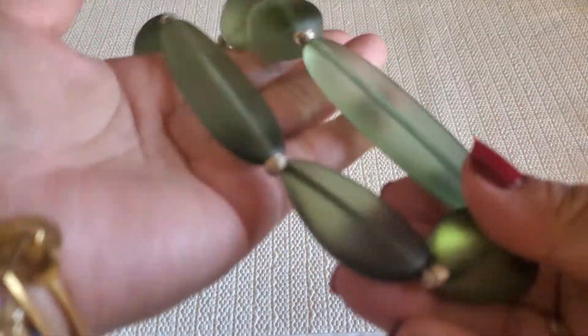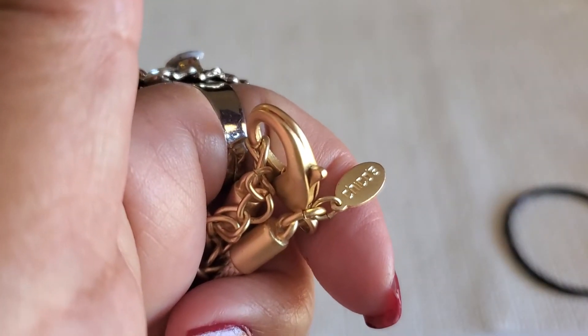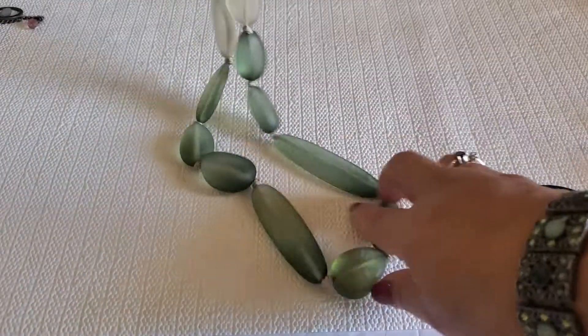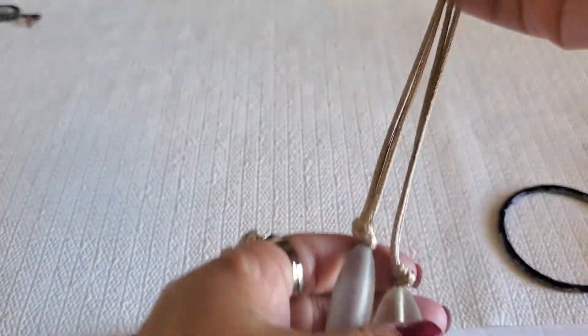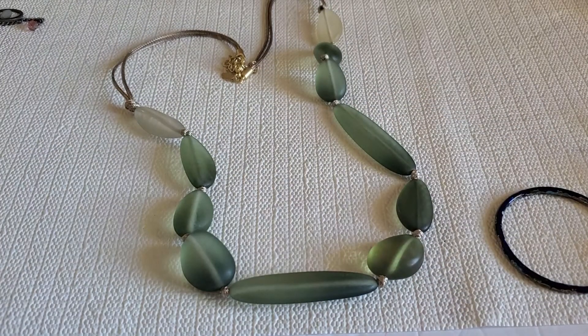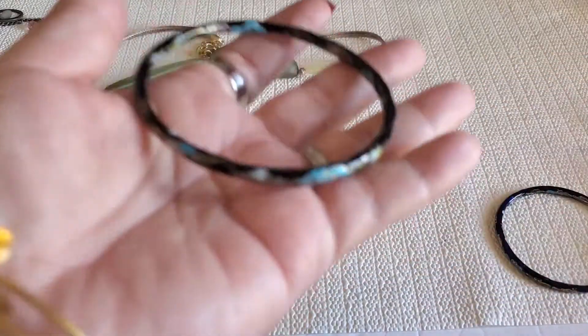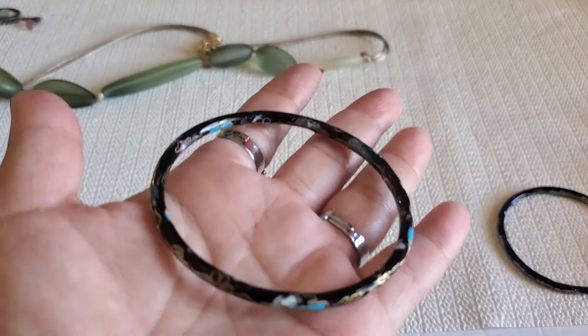Then I have this green, lime green faceted necklace — it's Chico's with the lobster clasp. Oh, it has the rope right here also. I'll do $4 on that one — four dollars for that one, that's Chico's. And then I have another one — this one is the black Coizane. Look at that, so pretty. I collect Coizane and I have all the colors already, so this one's $5.